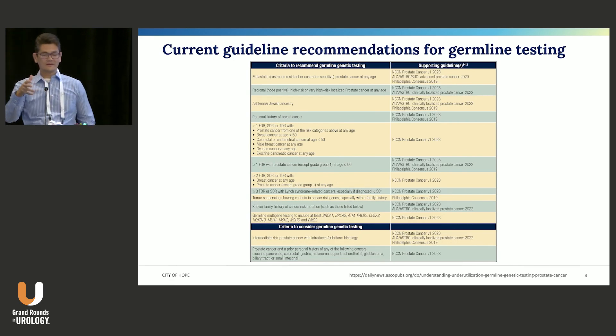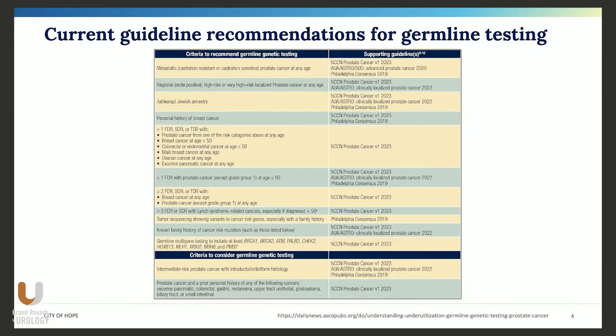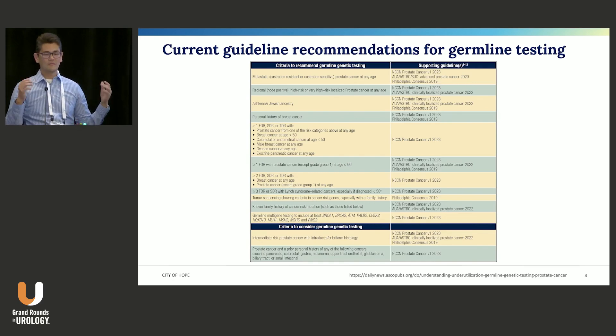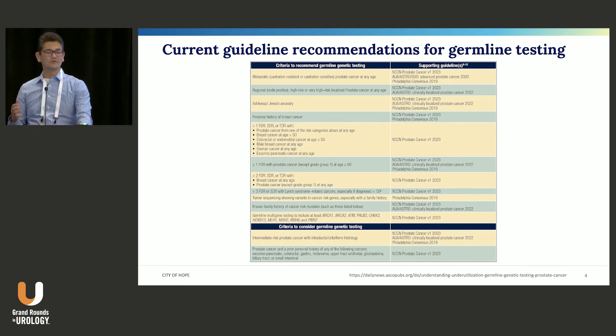The problem in the field is this — this is a summary slide looking at all the different groups: AUA, NCCN, ASCO, Philadelphia Consensus, ASTRO — who should get tested? It's all over the place. There are a variety of different guidelines, a variety of different factors; some are considered important by some groups and not others. Which one do you follow? This can get confusing, but I think we can simplify.